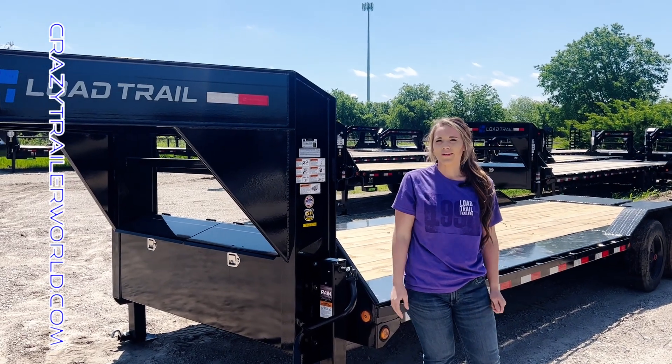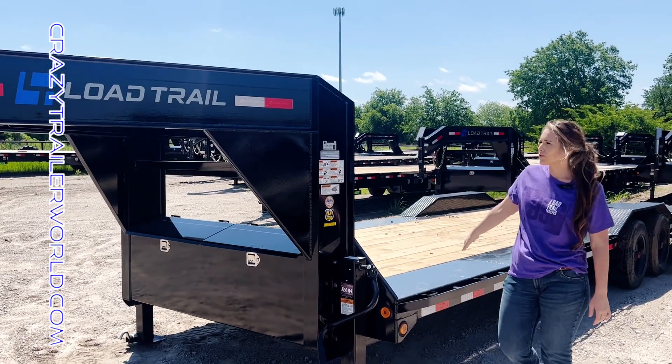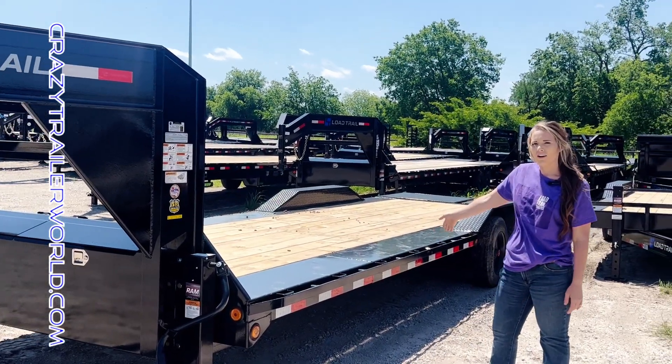Hey y'all, it's Macy here at Crazy Trailer World in Greenville, Texas. I have a 102 by 26 gooseneck car hauler here.